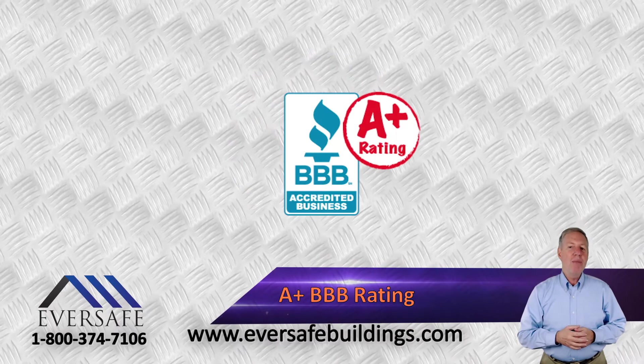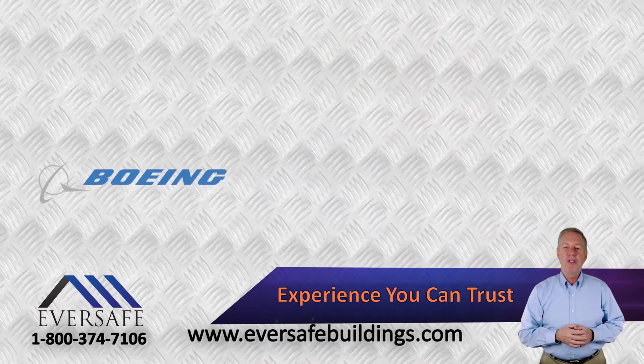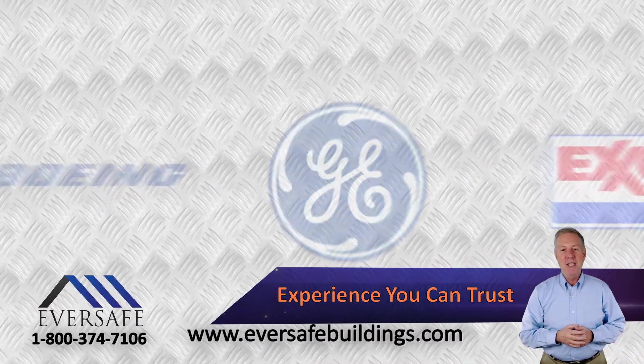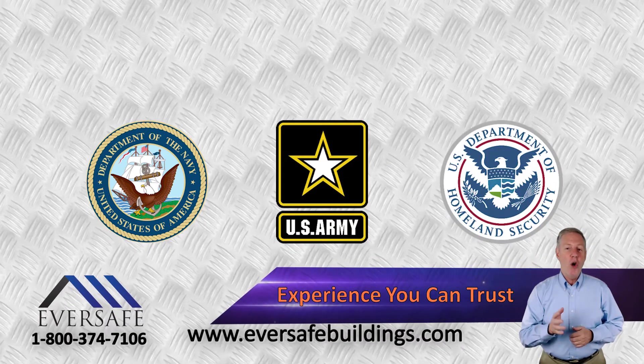Along with our A-plus rating with the Better Business Bureau, we count among our customers some of America's largest corporations and government agencies, including the U.S. Navy, the U.S. Army, and Homeland Security.